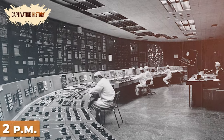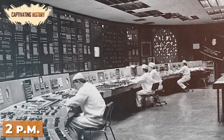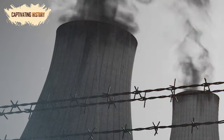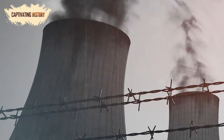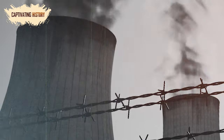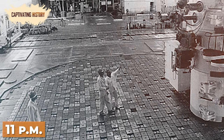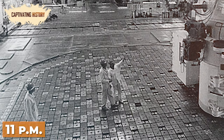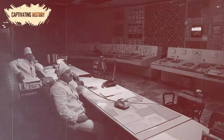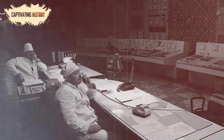At around 2 pm, the team disabled the emergency core cooling system of Unit 4's reactor to stop it from interfering with the test. However, shutting down the reactor at that time was deemed to have too much impact on the region's power needs, so the shutdown and subsequently the test was delayed. It was 11 pm when the grid controller allowed further power reduction, and by this time the less experienced workers on the night shift had relieved the day shift. It was later alleged that these workers had not received proper instructions on how to perform the test.